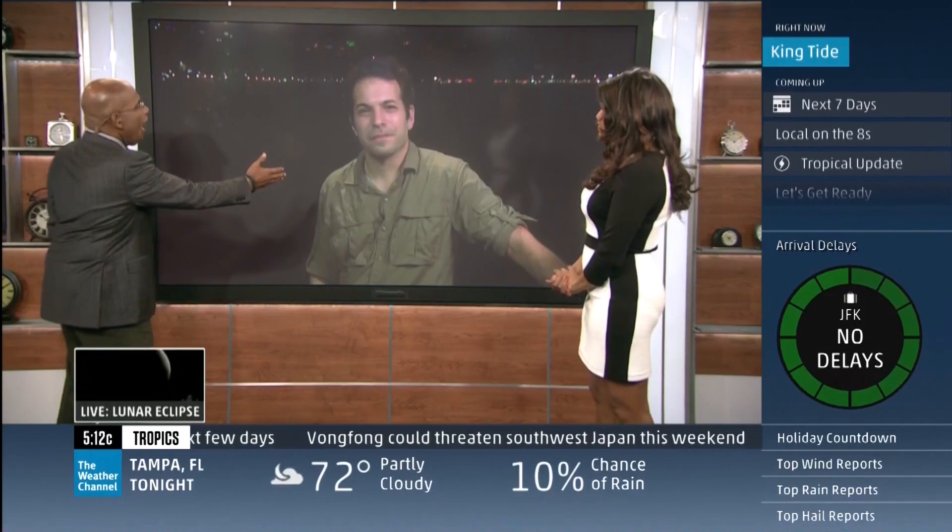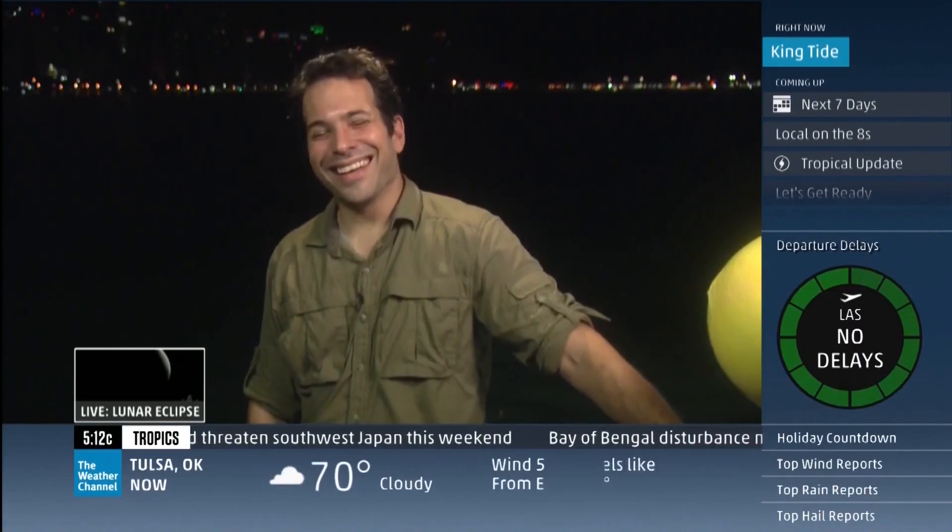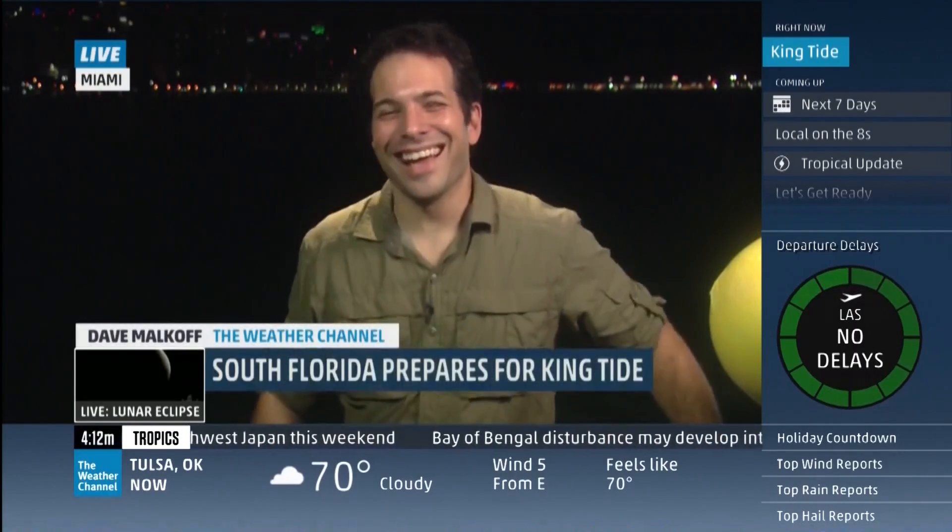And you as the Prince of Tides have a nice little show and tell for us. Wasn't that a movie? Yes, Barbara Streisand. Yeah, it was a movie, wasn't it? Yeah.